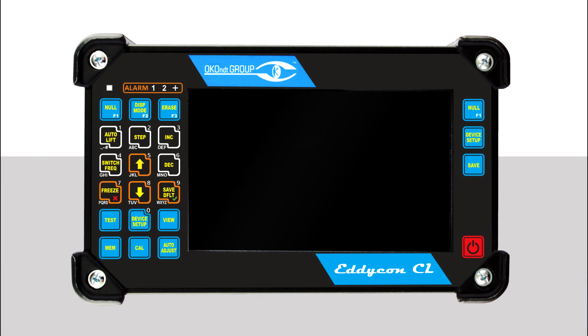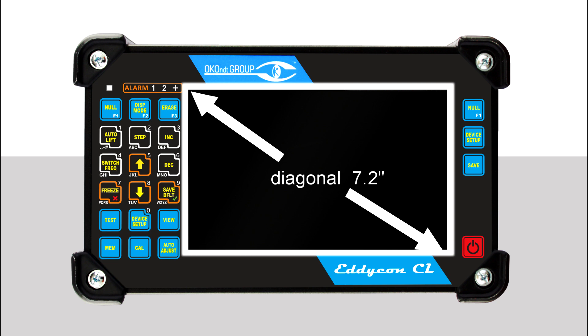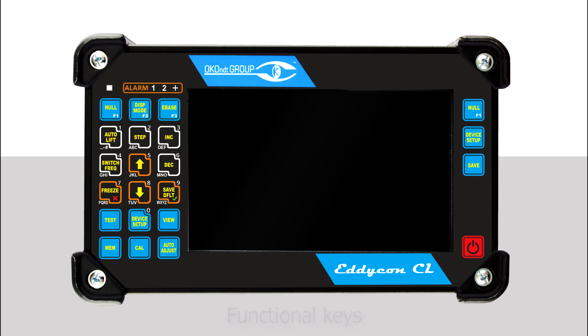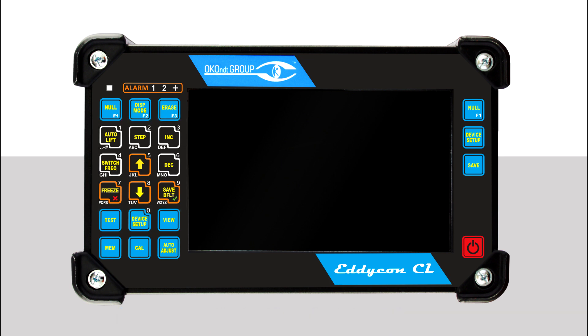Let's look at the appearance of the Eddycon CL flaw detector. On the front panel, we can see a high-contrast color TFT high-resolution display with a diagonal of 7.2 inches — and 4.3 inches for the C model — and a keyboard with the following sections: functional keys, keys for selection and changing of parameters and settings, and a separate access key section. The on/off button is also located on the front panel in the lower right corner.